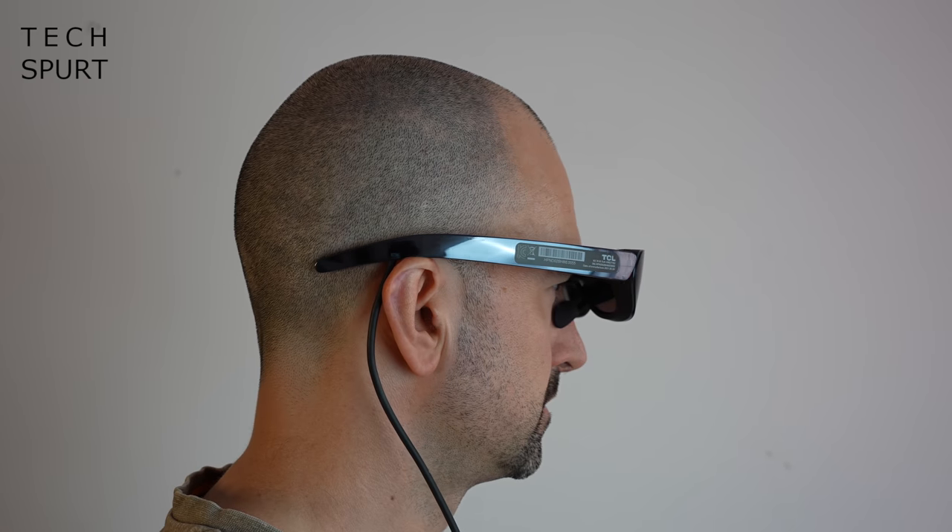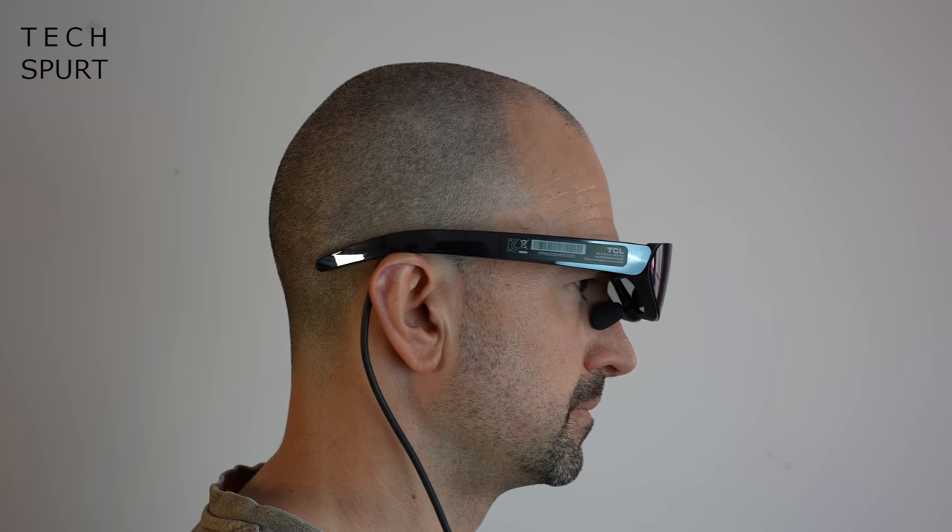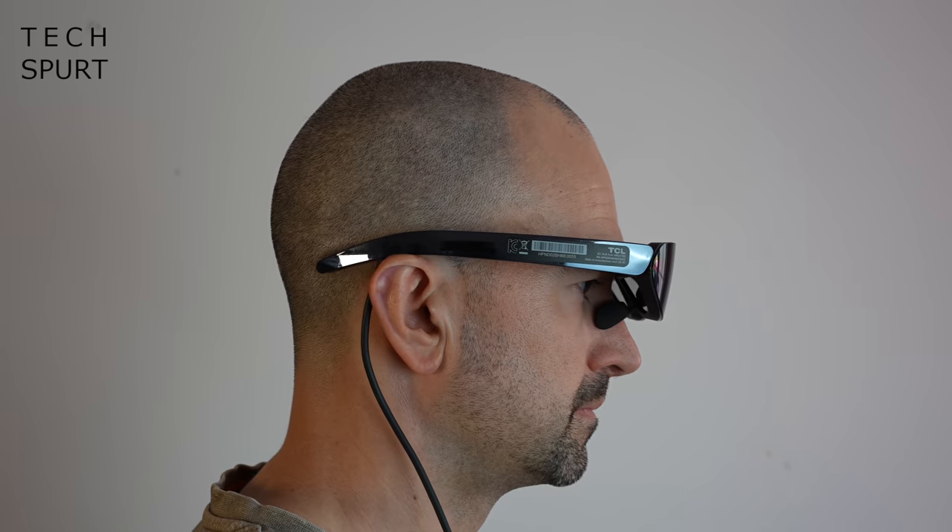The Neckwear G glasses are undeniably chunky, but they're also reasonably comfortable to wear even for extended periods. They're 140 grams, so they won't weigh your face down. They're certainly nowhere near as bad as having a VR mask strapped to your head, where you start to get that neck fatigue from holding your head up.